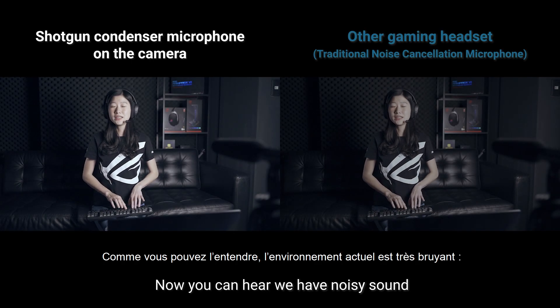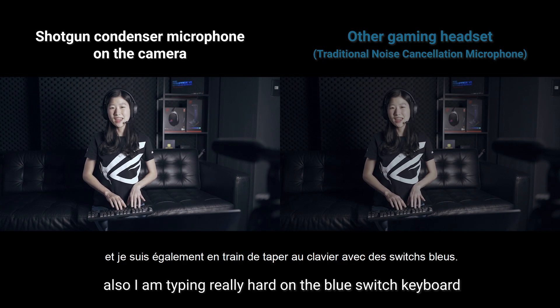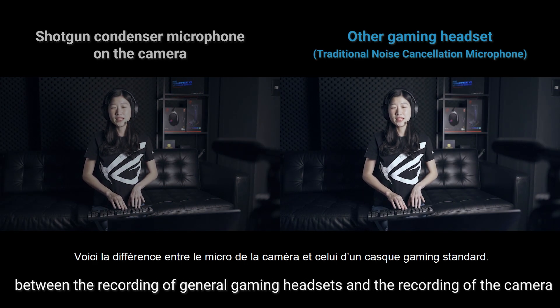Now you can hear we have noisy sounds and also very loud background music, and I'm typing really hard. Here's the difference on the noise cancellation effect between the recording of the general gaming headset and the recording of the camera.